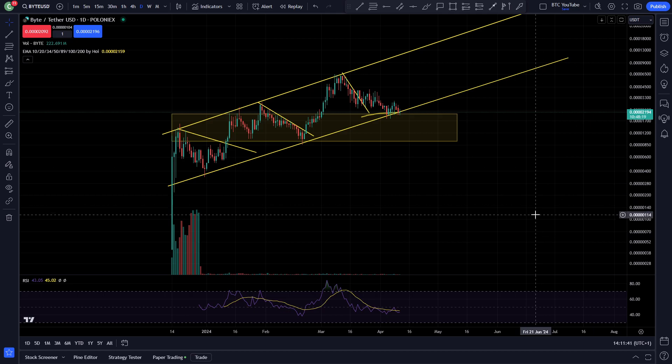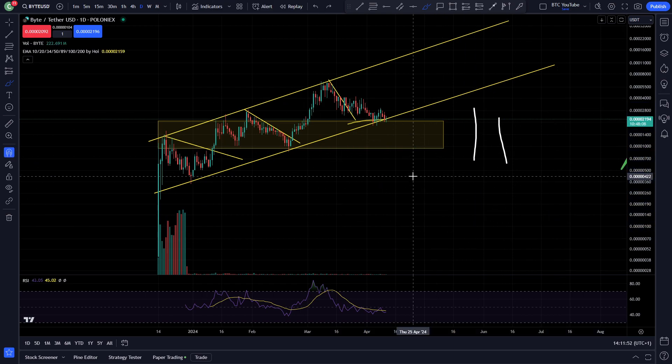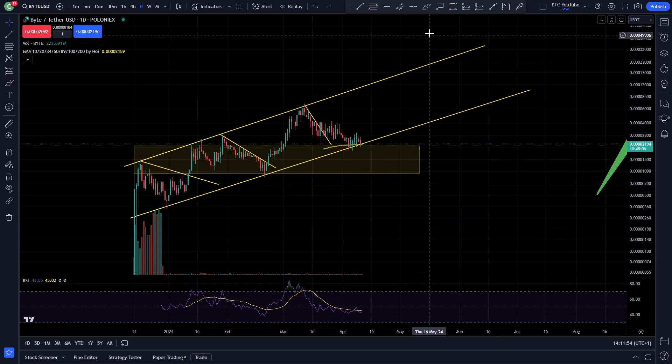What is up boys and girls, welcome back to another video. Thank you very much for joining me, I'm Crypto Maximalist. Please do like and subscribe, leave a comment and all that good stuff. Today we're taking another look at the chart for Byte — please do get involved with the channel, really appreciate it.